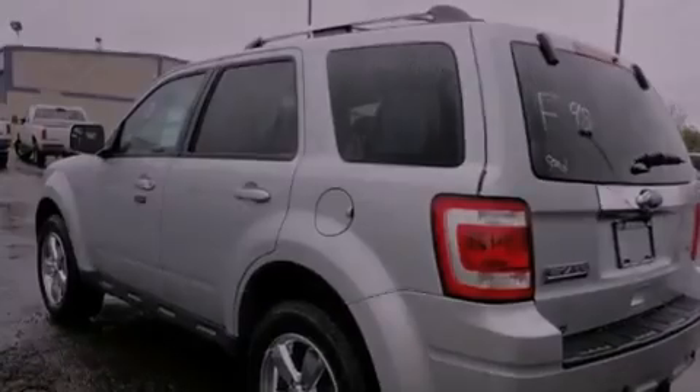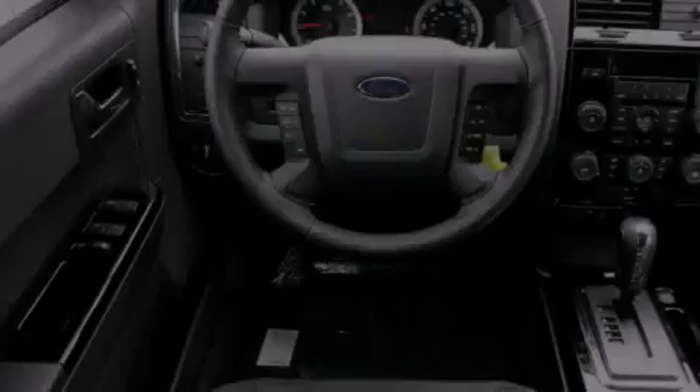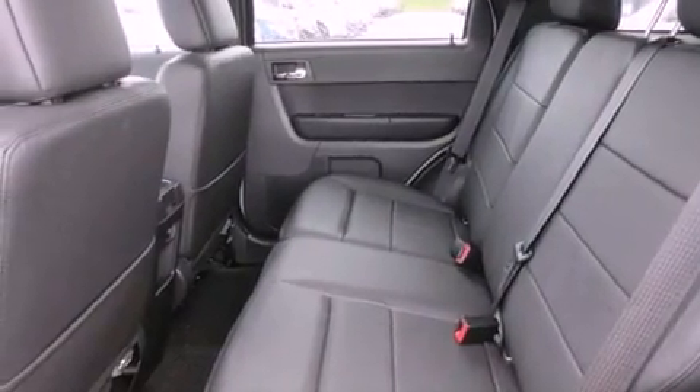Its top features include a heated passenger seat, a speed-sensitive volume control system, cruise control, a CD player, roof rails, fog lamps, a low tire pressure indicator, a stability control system, heated side view mirrors, and folding rear seats.